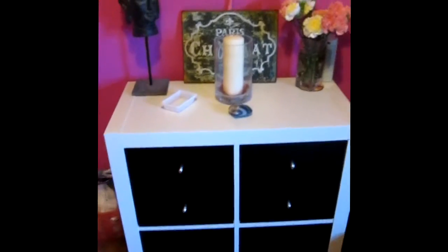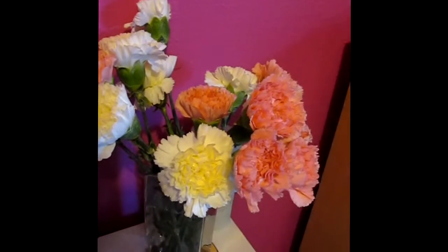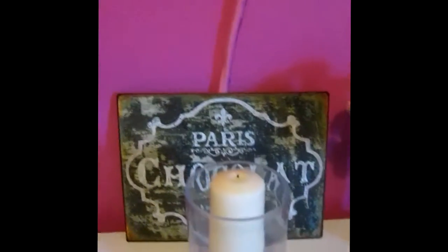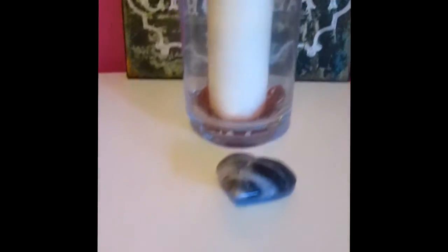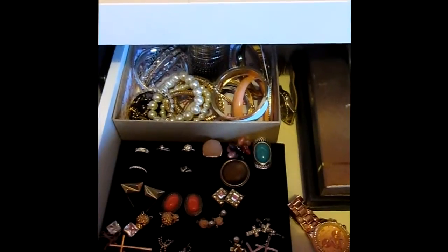And then I've got this cute little unit — I love this. And it's got some flowers on it, and this cute vintage Paris Chocolat sign, which I thought was cute. My teddy bear head, a candle, and a little heart. And then in here I've got just all my jewellery and that — if you want a little video of that, just tell me. I've got my UV lamp and chargers, and some other bits and paper.